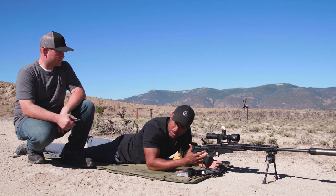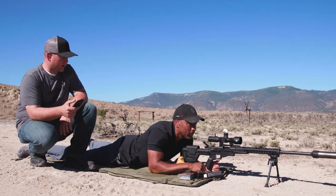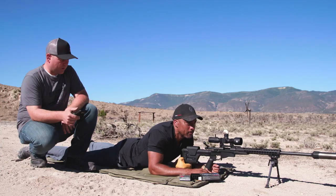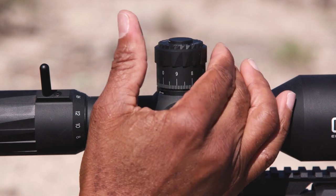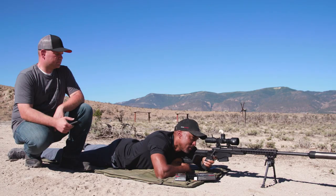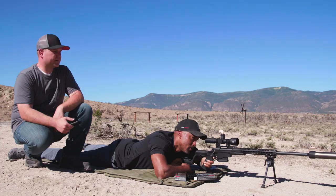We're at 300 yards and we want to put a hit down on this steel. We've got our velocity already inputted, and our atmospheric conditions are inputted as well. The app is calling for us to come up 1.1 mils from our 100-yard zero, so we're going to dial our turrets up 1.1 mils and lock that down. Impact — got a hit.